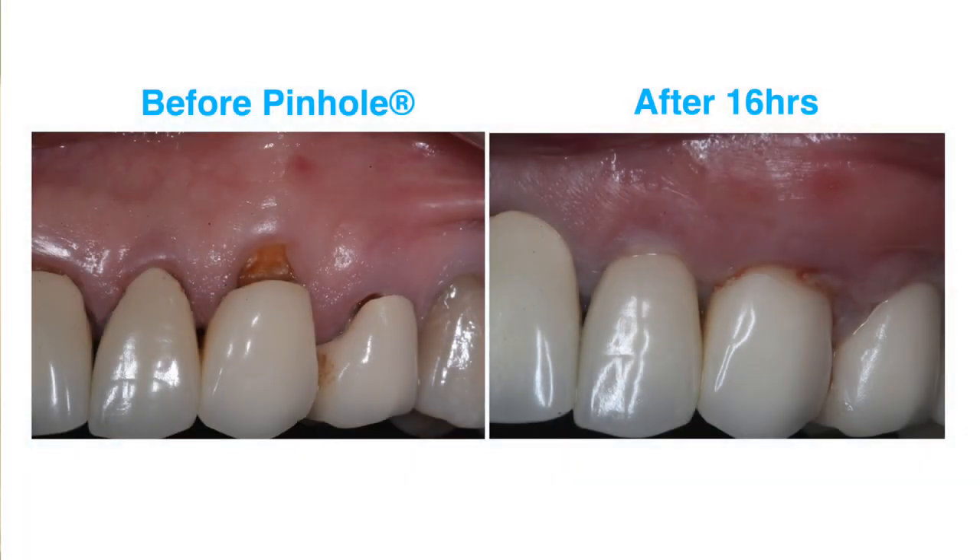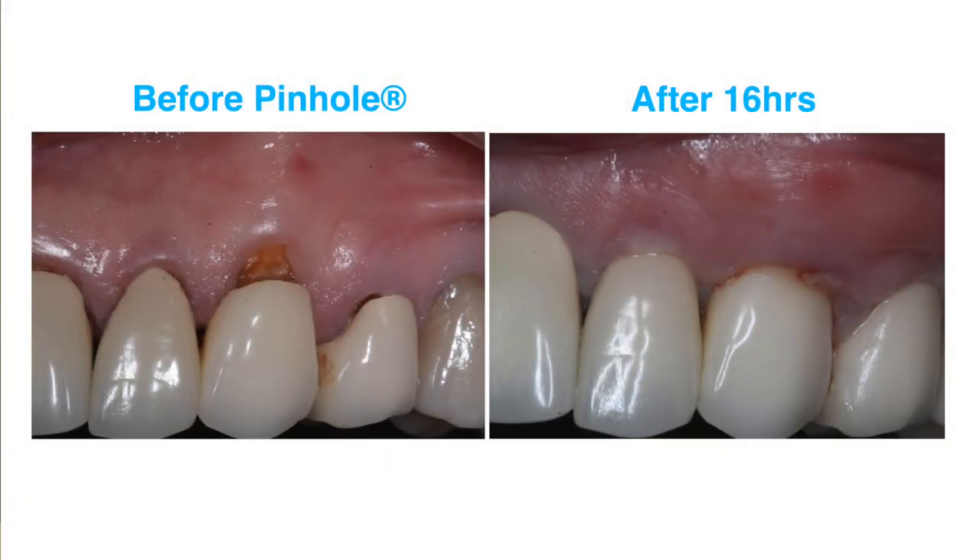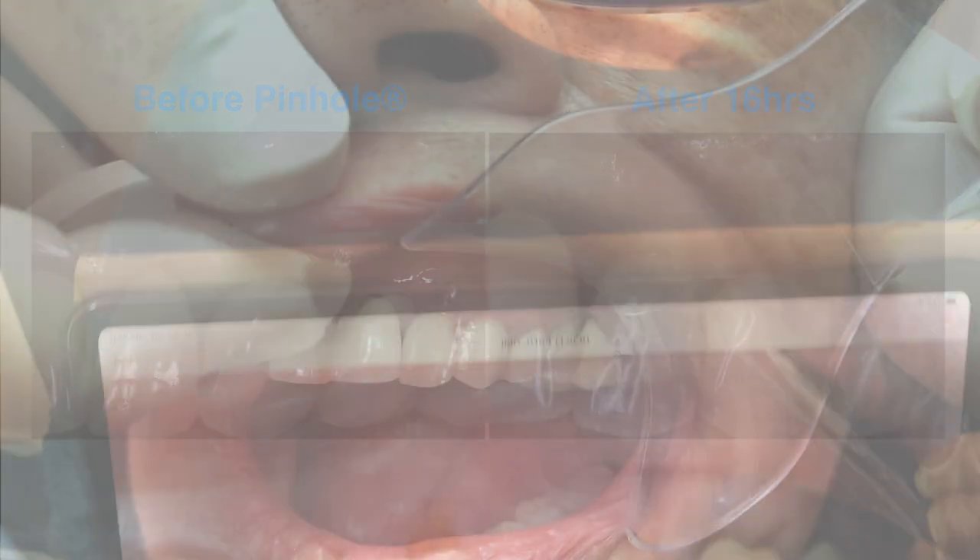How do you feel about this procedure? Would you recommend it to somebody else who has the same problem? Most definitely. Not bad from here — I'm smiling right now. So from here to the close-up, this is about 12 hours — it's not even 24 hours. Thank you for joining us. We'll see you in about a week for a one-week post-op. This is Dr. John Chow signing off.